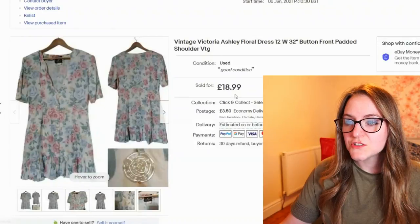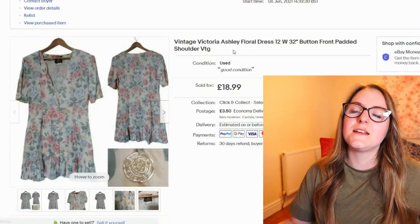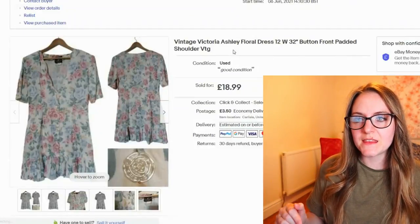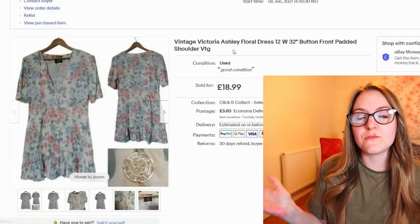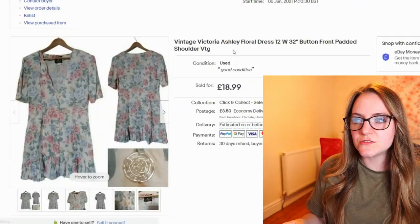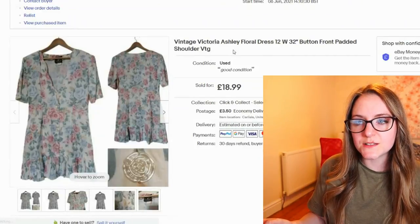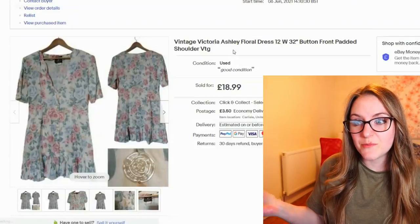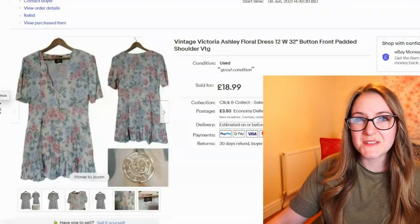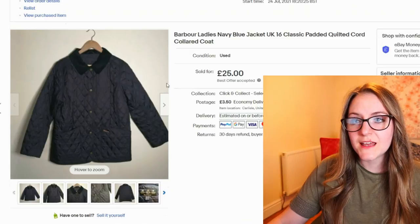This one I took an offer of £17. I had a lady contact me from Minsk, and because I use the Global Shipping Program, it doesn't post to Minsk for some reason. So I had to sort the postage out privately — the cheapest I could find was £29 postage, which they paid. I guess they really wanted this dress, but it just seems like a lot.